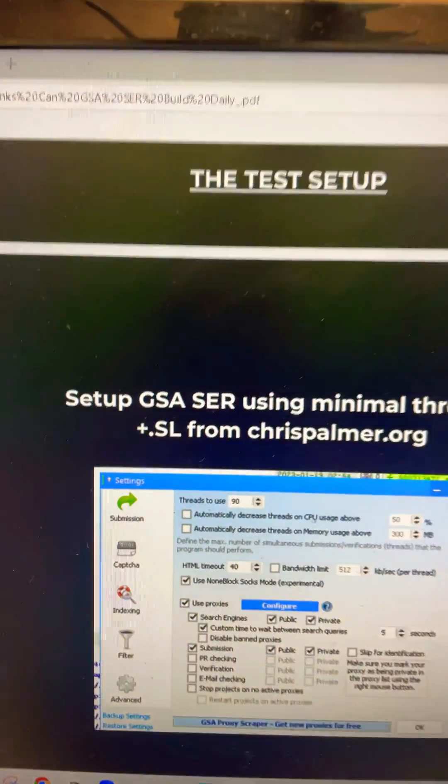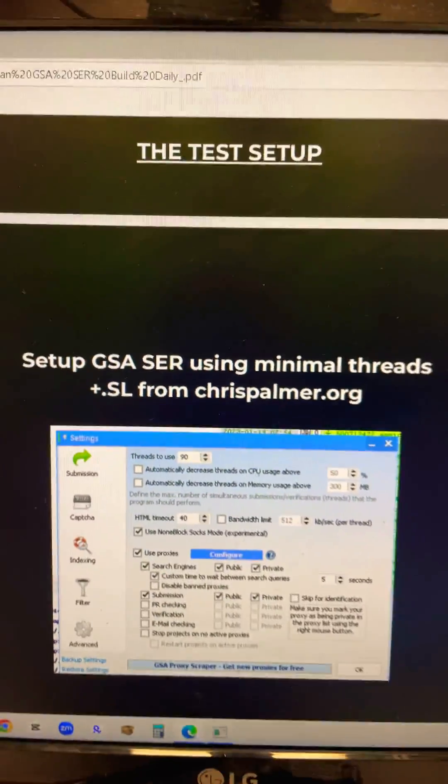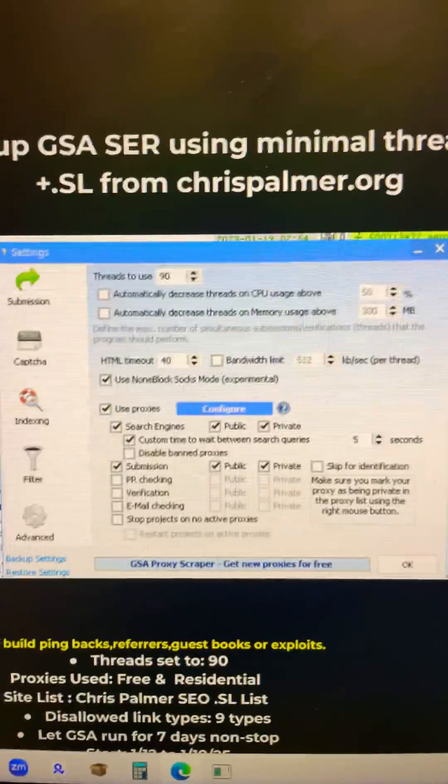I have to let you know, we were using minimal threads during this test — that's 90 threads — and we were utilizing free and residential proxies. We let this tool run for days, a week. We're utilizing GSA SER with a .SL site list from chrispalmer.org. We have a link list that's over 100 million verified links — it's insane. I've been collecting links for a long time, running this tool a long time. 100 million plus, all different types. Anyway, there's the configuration.